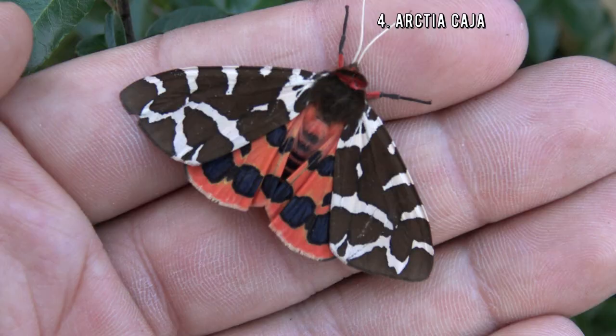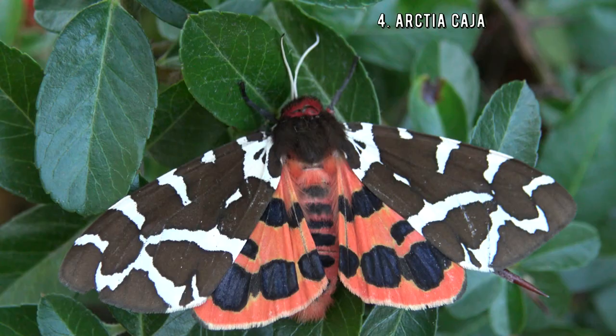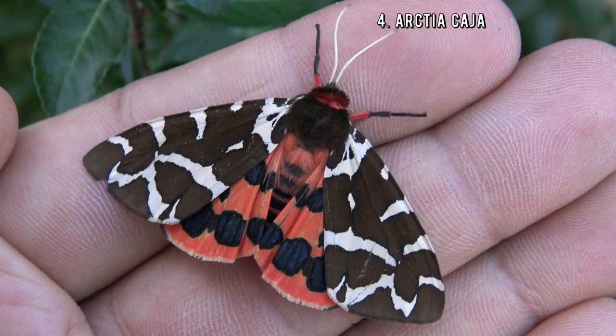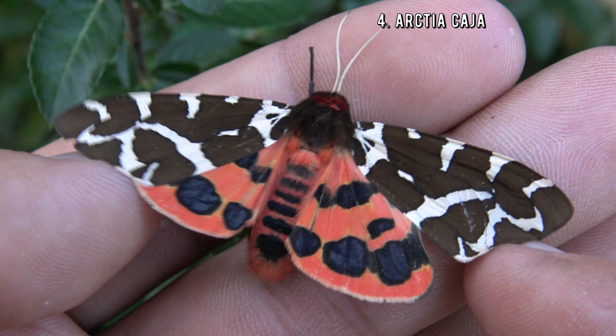Number 4! Look at this colorful beastie — its colors are begging for attention. This is Arctiacaia, or the garden tiger moth, and as its appearance suggests it is also poisonous. This species is found in parts of temperate Asia, Europe, and America, so it must be doing something right. Don't worry, touching it is harmless — it's only harmful if swallowed.